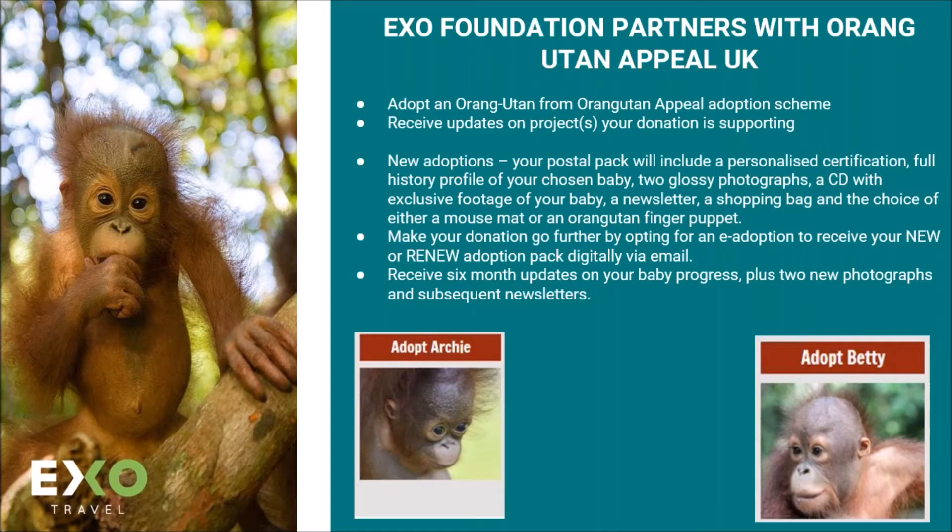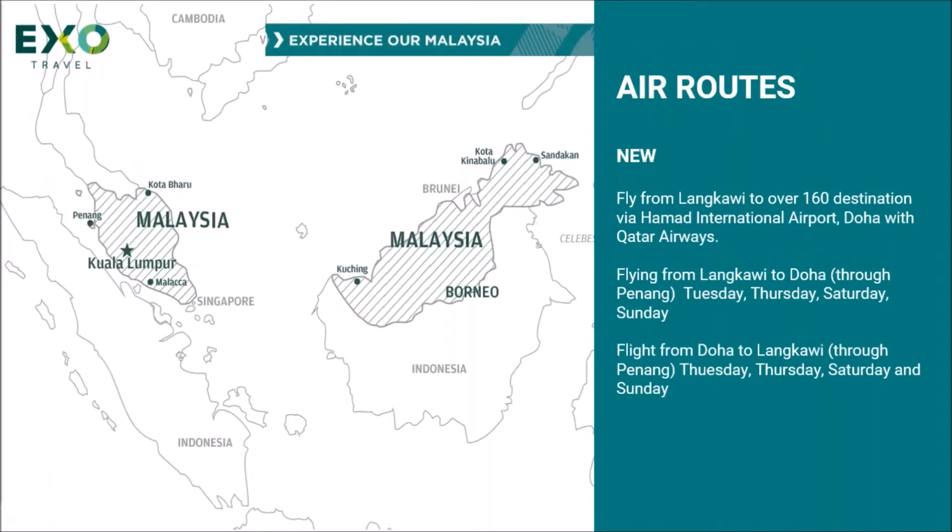Moving on from Sepilok — new air route. Experience the winning five-star service on flights on Tuesdays, Thursdays, Saturdays and Sundays from Langkawi with Qatar Airways, which connects our clients to more than 160 destinations around the world. It's definitely easier for your clients as they no longer have to go back to Kuala Lumpur to change planes. Flights from Langkawi to Doha do go through Penang, but you don't have to get off the plane. So it's a great way to explore part of the west coast without having to double back to Kuala Lumpur.